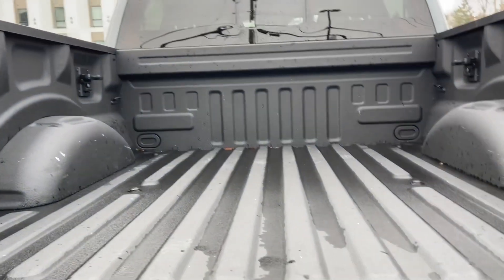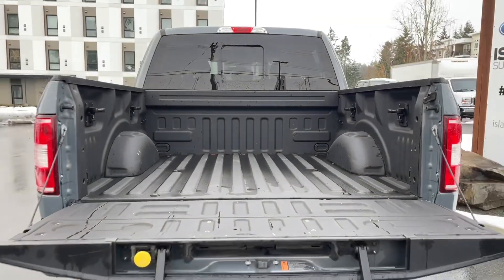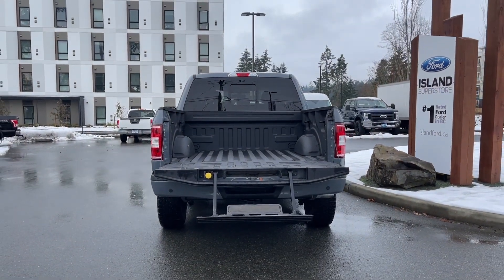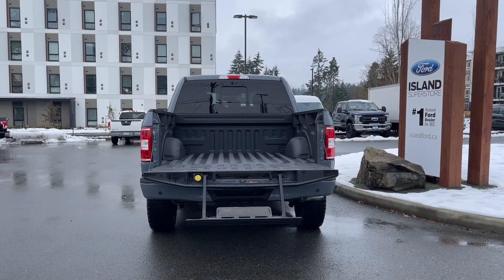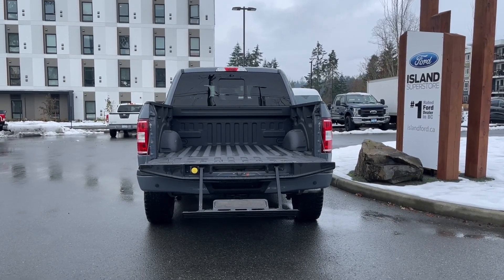You've got this nice spray-in liner with tie-downs in all four corners, as well as box length. This vehicle also has a tailgate step — that yellow button pulls out to create a handle that makes it easier to get in and out. When you're ready, close it up, lock it up and walk away, or jump in and head out on your latest adventure.